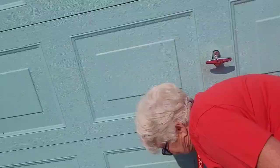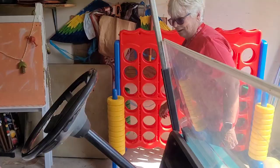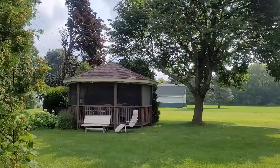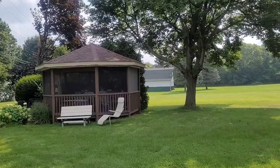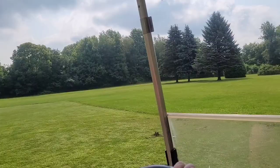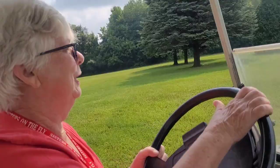You have such a large piece of property that you suggested we take your golf cart and give a little tour. Sure — a tour of the compound! We have six acres. We'll go on a couple trails first, and then I'll show you where my two brothers live and my cousin. How long have you lived here? Oh, 41 years.